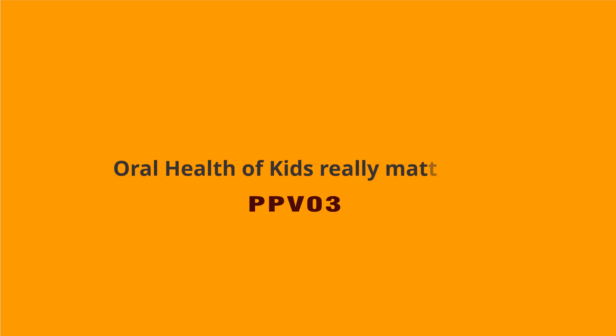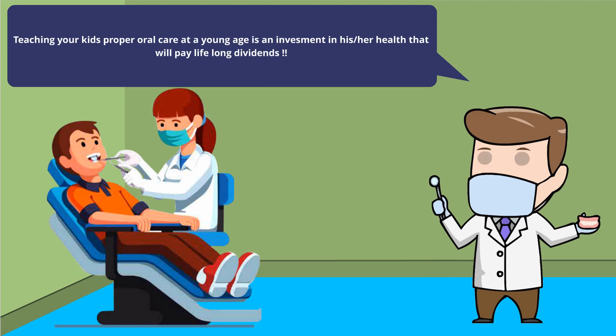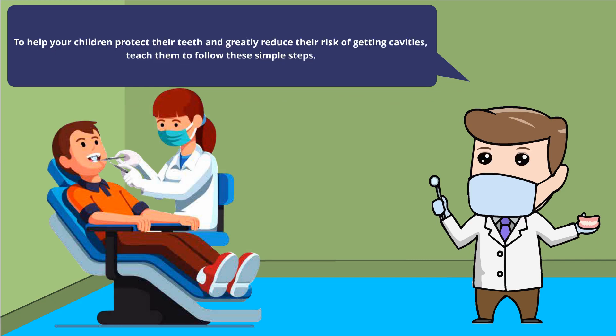Oral health of kids really matters. Teaching your kids proper oral care at a young age is an investment in his or her health that will pay lifelong dividends. To help your children protect their teeth and greatly reduce their risk of getting cavities, teach them to follow these simple steps.